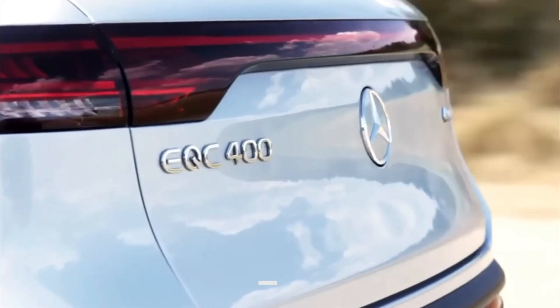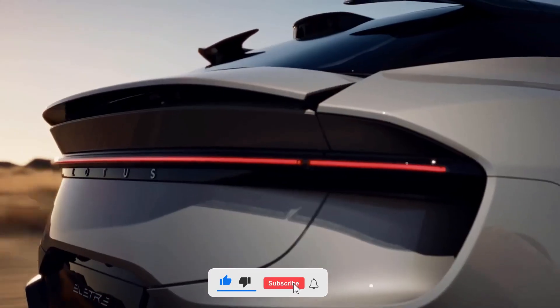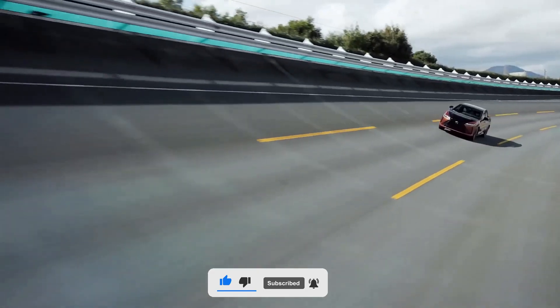This is all for today's video. Hope you enjoyed the video and please make sure you subscribe to EV Cars for all things EV all week.